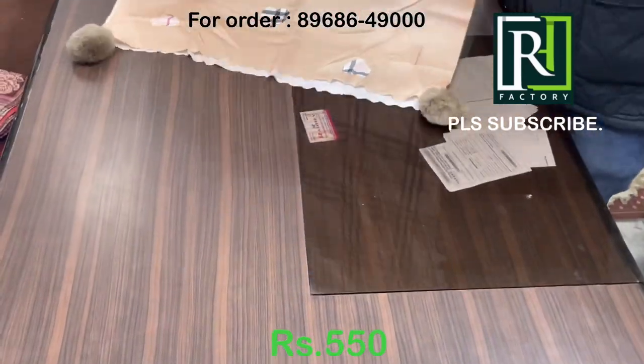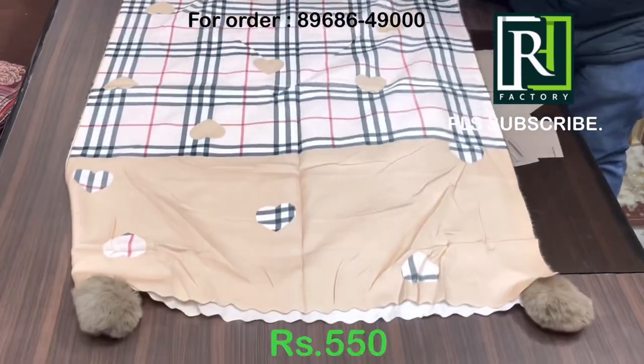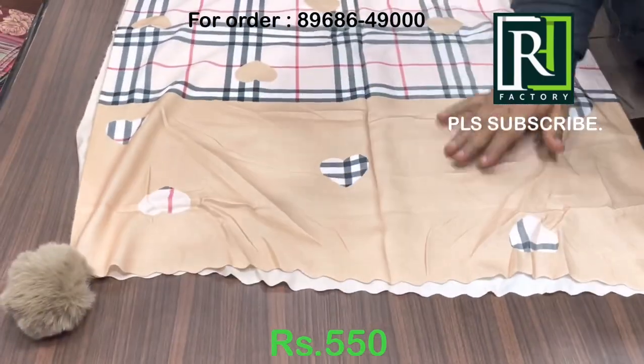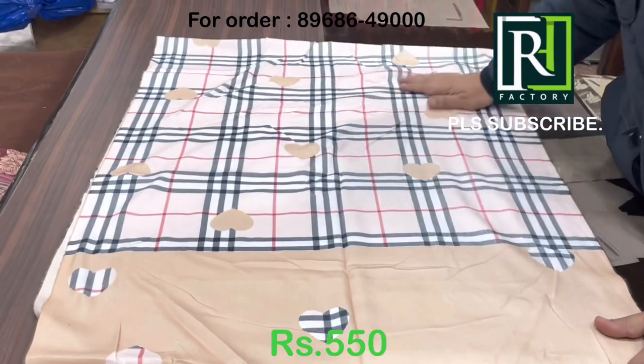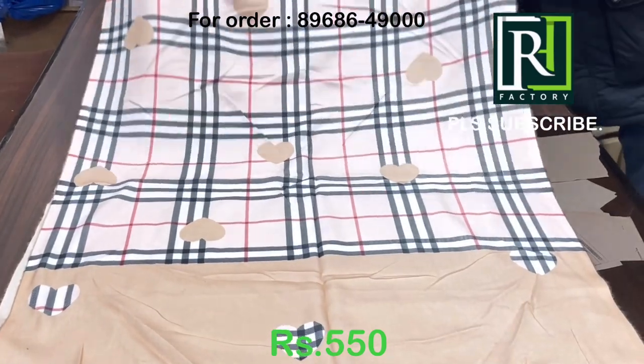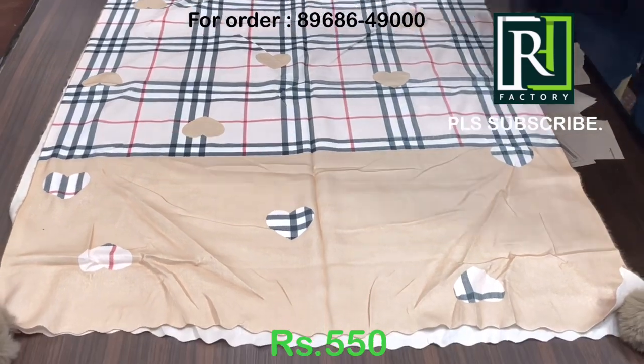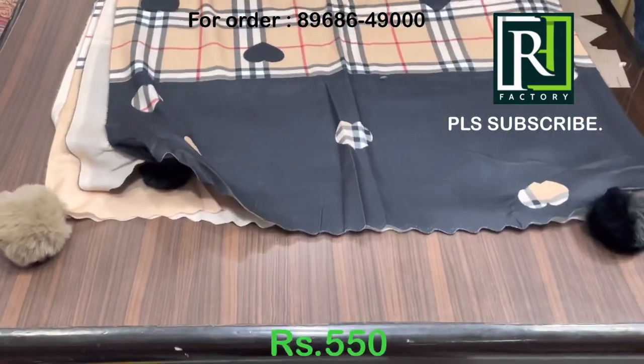Hey viewers, today we have brought you new pom pom stoles — have a look! Beautiful pom pom, you can see both the pom pom and this beautiful Burberry check design. We'll show you some colors in this item; please have a look — all these are the colors of this design.